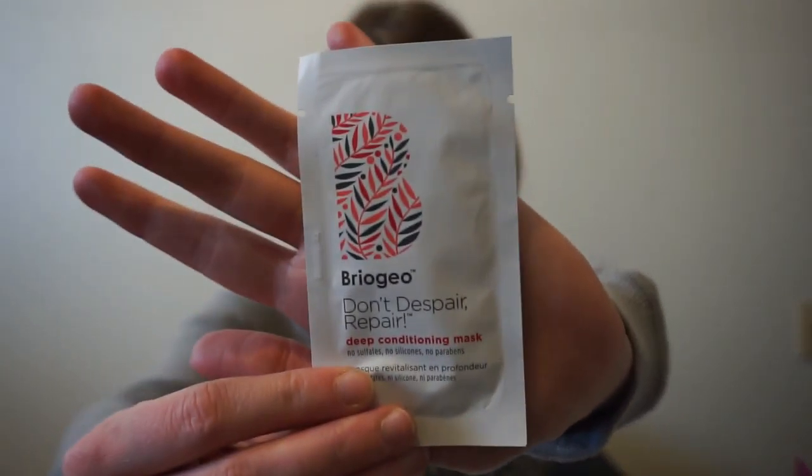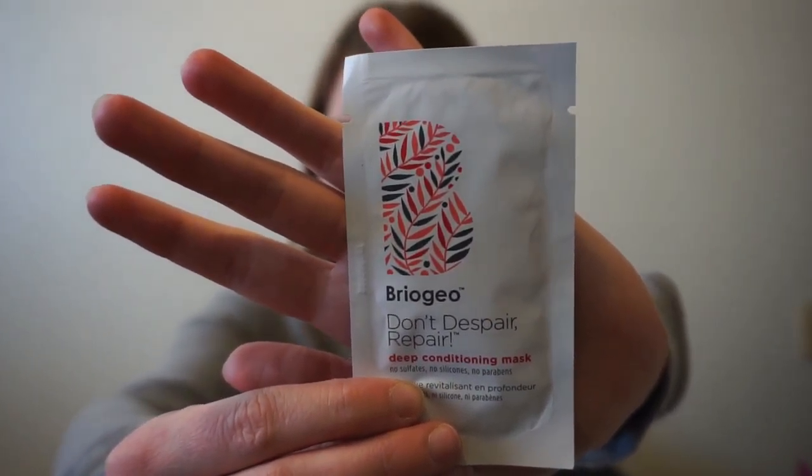My last item is from Briogeo — the Don't Despair Repair Mask, a rich nourishing hair mask made with naturally derived ingredients that moisturizes and protects strands. Hair masks are something I do every week, so I'm pretty excited. This one has no sulfates, no silicones, and no parabens, which is really cool.